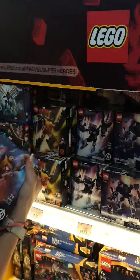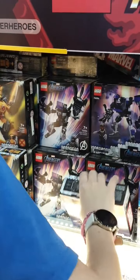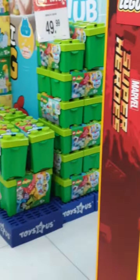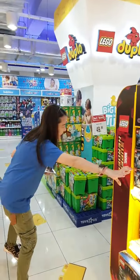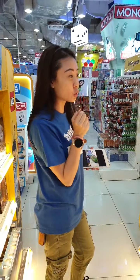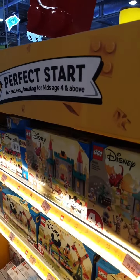The Avengers Iron Man Lego set is back in stock! We've also got quite a lot of new items in store, including Mickey and Friends — new to the Disney collection. These sets start from age 4+, which is the perfect start for younger kids.